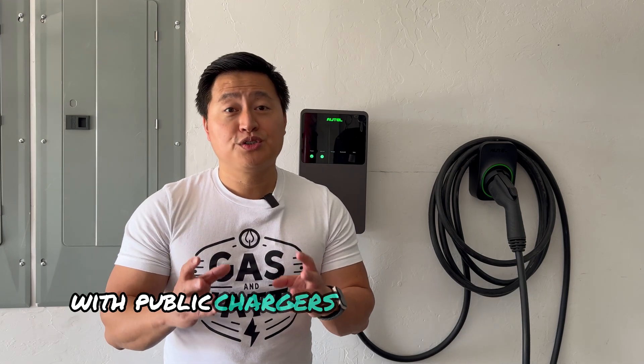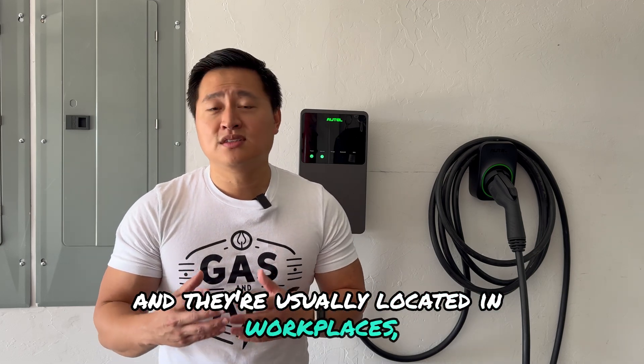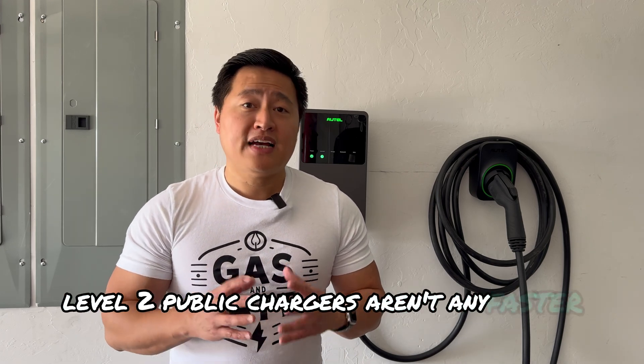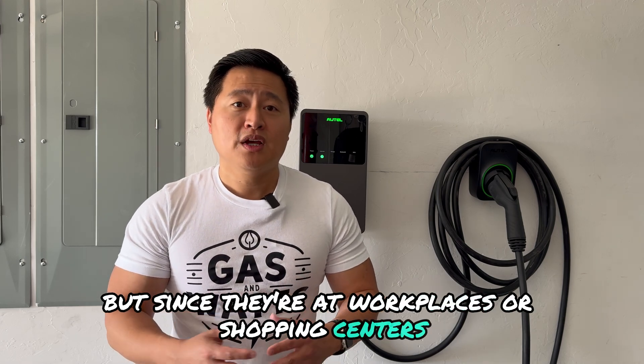For whatever reason you can't charge at home, or if you're traveling, you're probably looking for a public charger. A lot of people have the misconception that public chargers are only DC fast chargers or Tesla superchargers — that's not true. There are level 2 public chargers, usually located in workplaces, hotels, parking garages, restaurants, shopping centers, and other areas. They aren't any faster than level 2 home chargers, but you can plug in at work, do your day, and your car is charged when you get out.